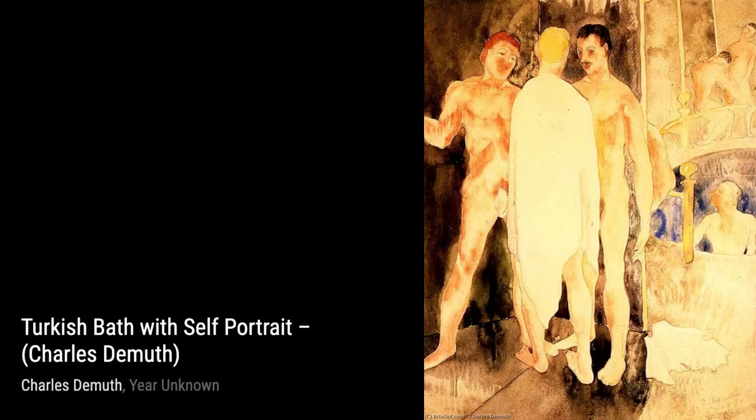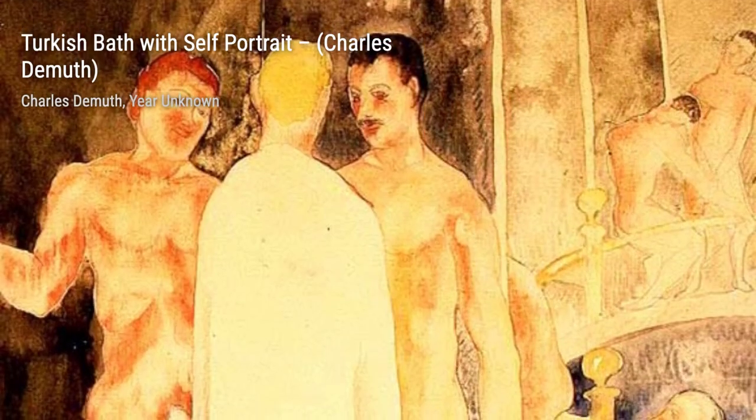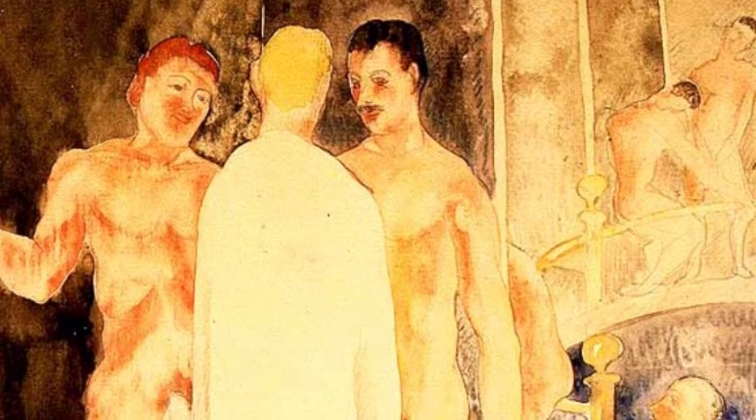Now let's talk about Flora and the Governess. In this piece, DeMuth portrays a scene from a play, capturing the emotions and expressions of the characters with his unique style and attention to detail.